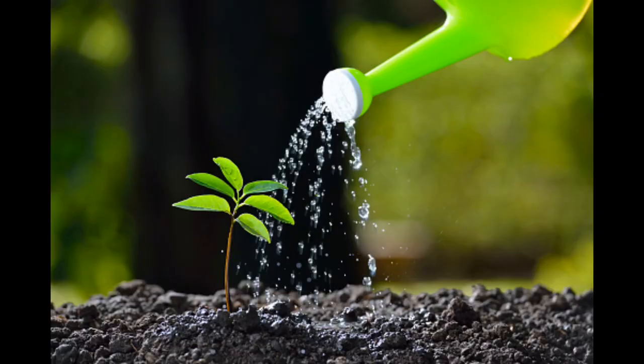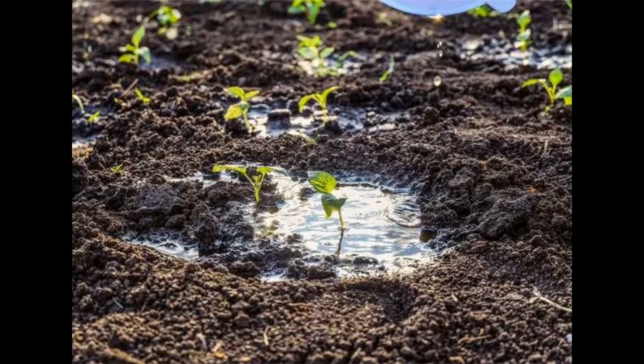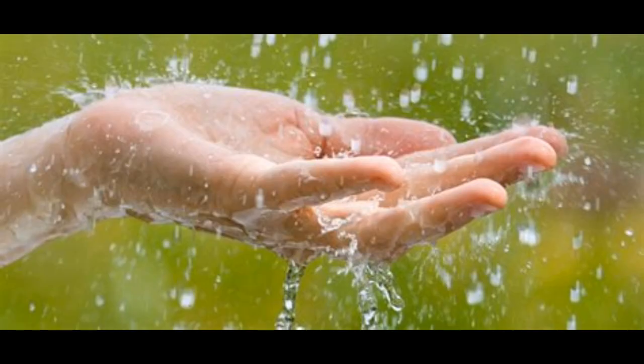Watering: Nepenthes should be watered regularly, keeping the soil slightly damp. Avoid letting the soil dry out completely. Use distilled water, rainwater, or reverse osmosis water. Nepenthes are sensitive to minerals and salts found in tap water.